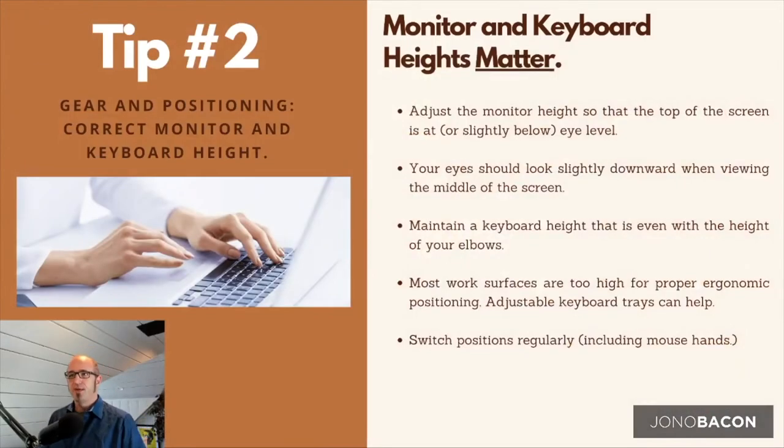Tip two is about monitor and keyboard heights. You want your office set up in a really ergonomic position. Your monitor should be at or just slightly below eye level — you don't want to be looking up or craning down. A lot of people just work on their laptops on the desk, looking down, which stresses your neck muscles and shoulders.